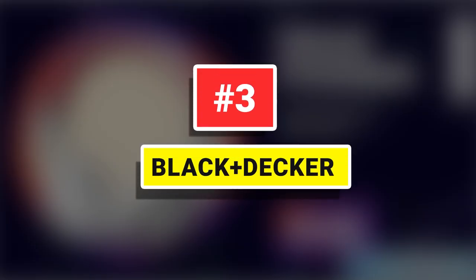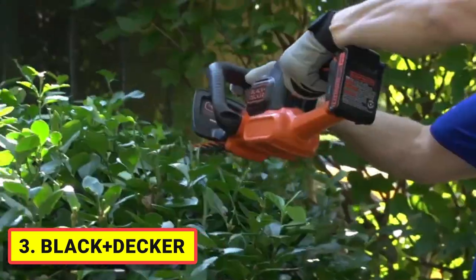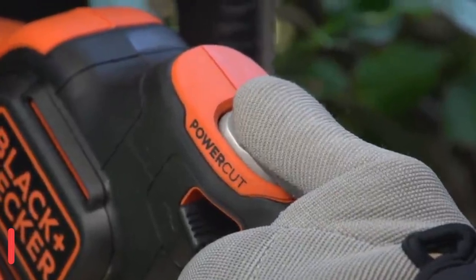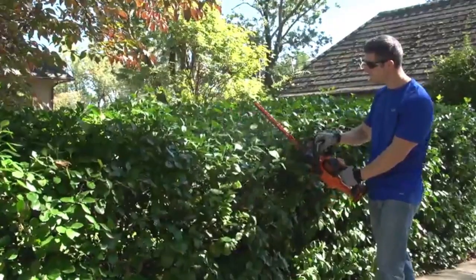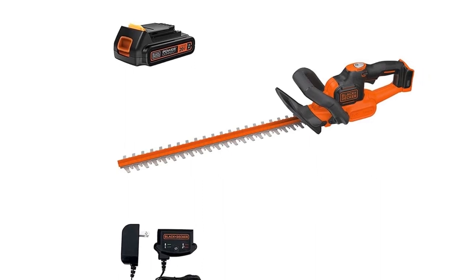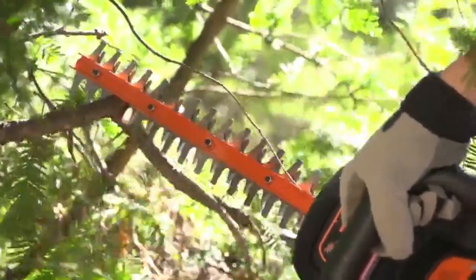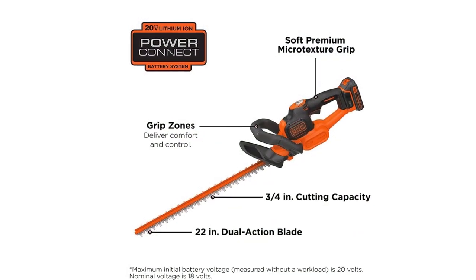Number 3: Black+Decker. The Black+Decker LHT321FF 20V MAX Lithium 22-inch PowerCut Hedge Trimmer is ideal for tough hedges and shrubs. It is an agile cordless trimmer with PowerCut. This hedge trimmer really goes the distance, trimming up to 3,000 square feet on one charge. The ergonomic grips and low vibration help you go the distance in comfort. PowerCut allows you to cut through a jam with the push of a button. A powerful 20V MAX lithium-ion battery delivers power and runtime for most trimming jobs.